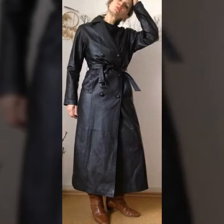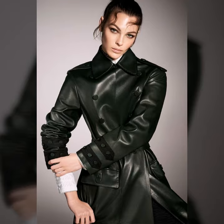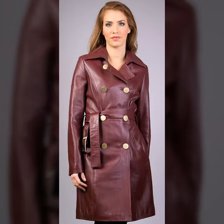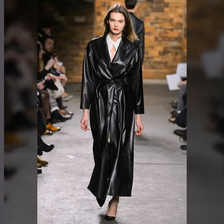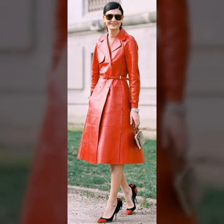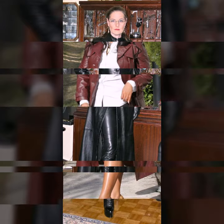Hi friends, welcome to my channel. I hope you are fine and doing well. Today I'm going to share with you very stylish and beautiful designs of leather coats for women and girls. All these designs are beautiful, stylish, and trendy. Please watch this video till the end so that you do not miss any of these designs.